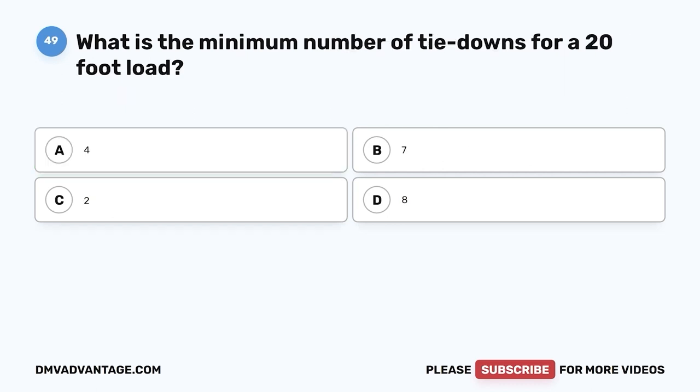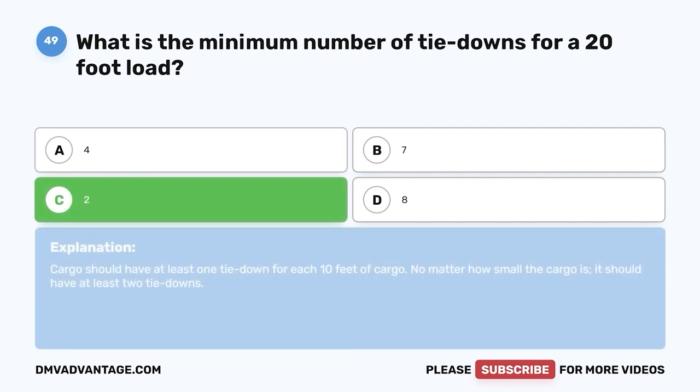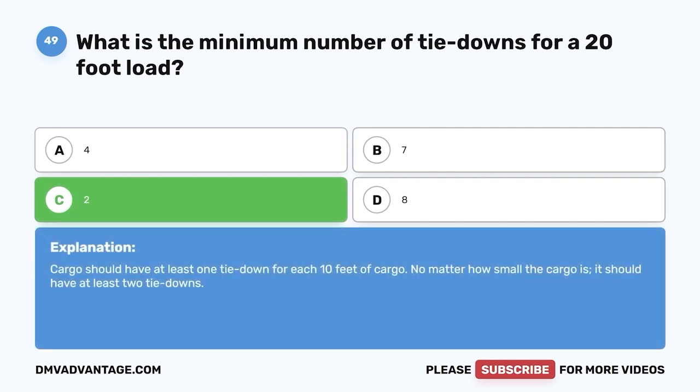Question forty-nine: What is the minimum number of tie downs for a 20-foot load? A, four; B, seven; C, two; D, eight. The correct answer is C, two. Cargo should have at least one tie down for each 10 feet of cargo. No matter how small the cargo is, it should have at least two tie downs.